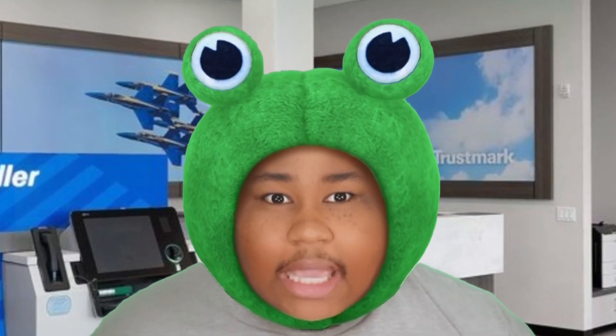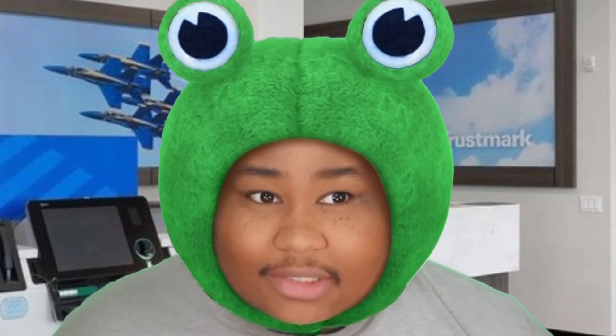But what if I was to tell you, you can get way more. Watch this. So what's the name for the account? I'ma rob you.